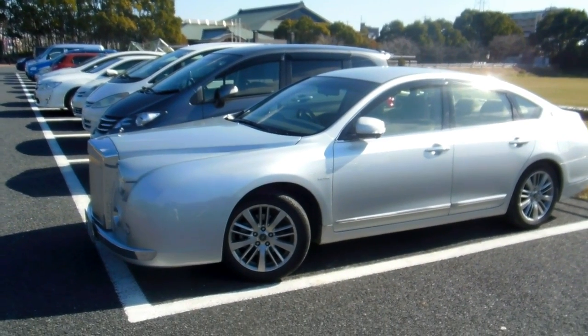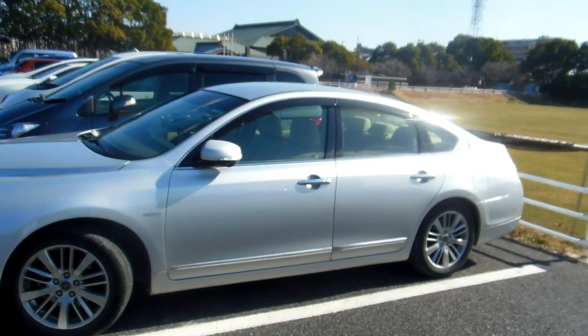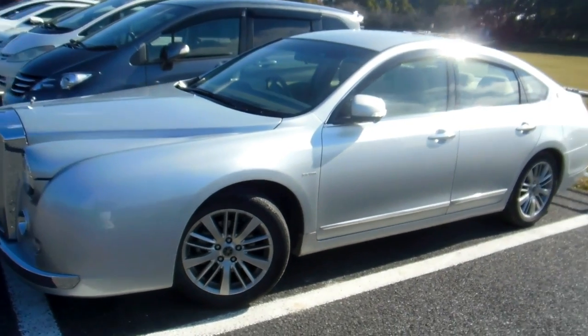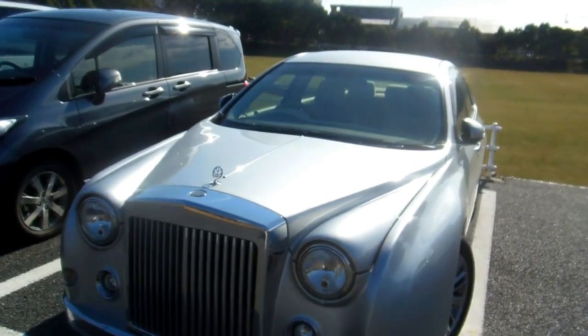Hey guys, quick video for our Wheels in Japan playlist. This car was put together by a company called Mitsuoka. They're basically a coach-building company, so what they do is they'll take a Nissan or a Mitsubishi or another Japanese car and they'll build a different body for it.